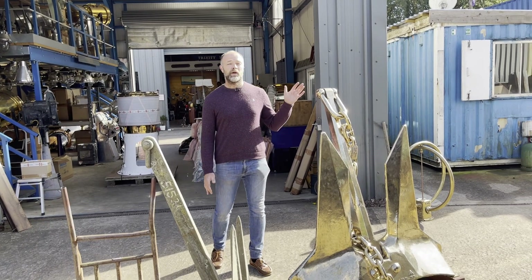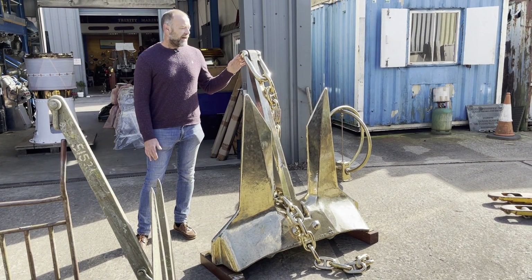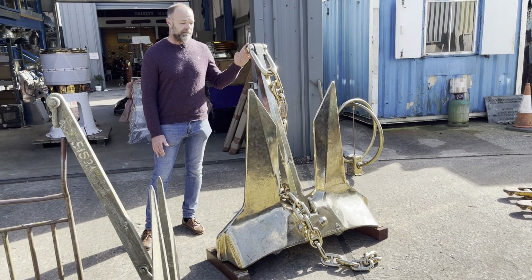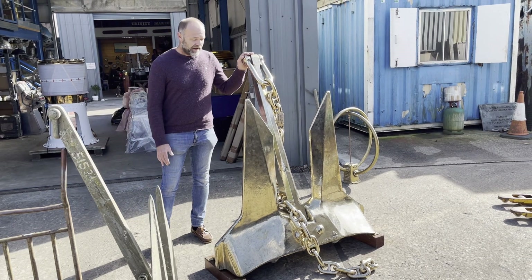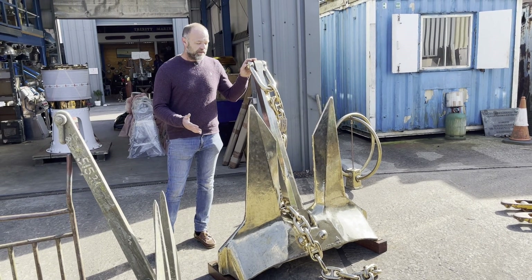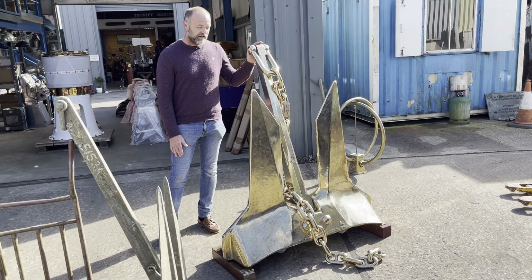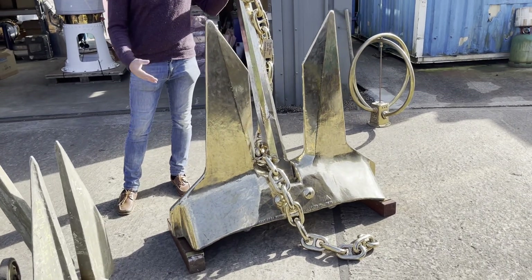I thought I'd take a quick video of this spectacular find. It's going out to a customer in the morning, getting loaded partly with all this stuff going into a container. This incredible 520 kilo AC14 anchor from Royal Navy minesweepers — the largest minesweepers have these, probably a Hunt class minesweeper.